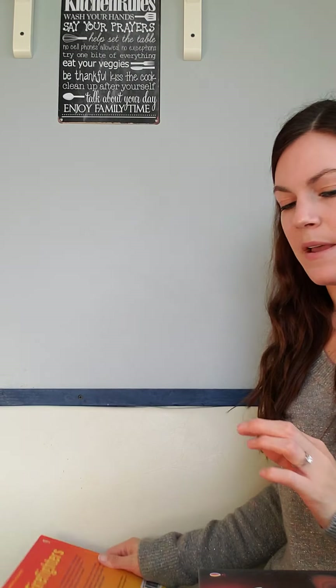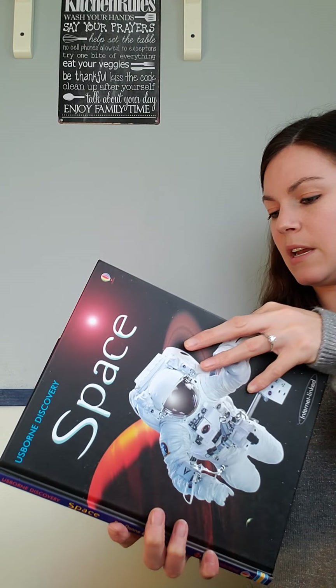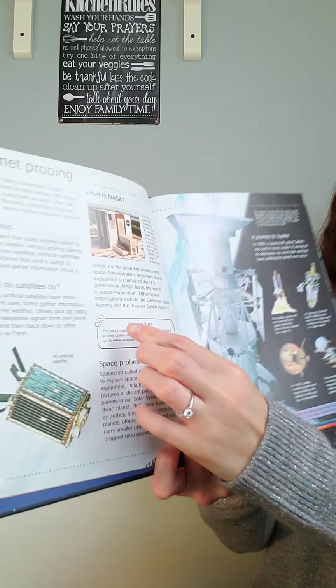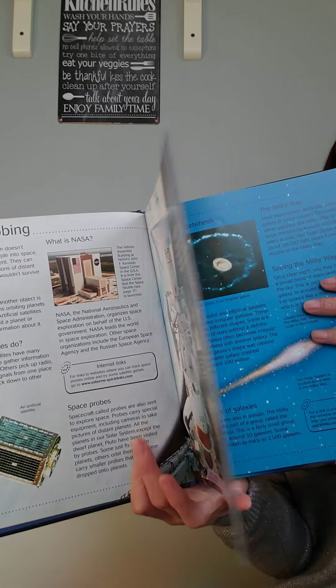A step up from those are our Discovery books — these are really neat as well. They come with internet links to direct your child online to learn even more.